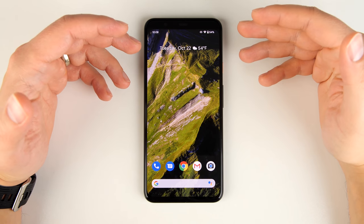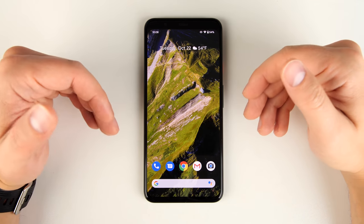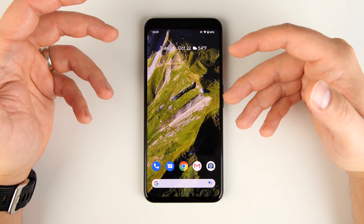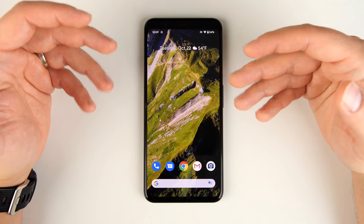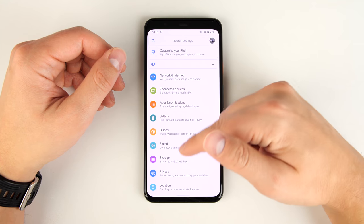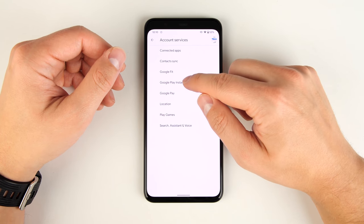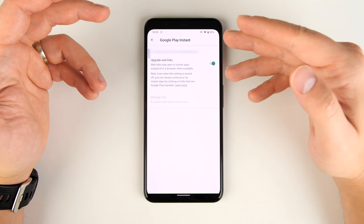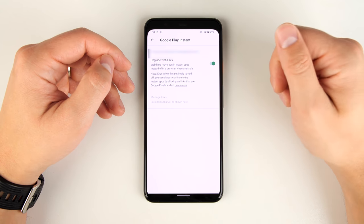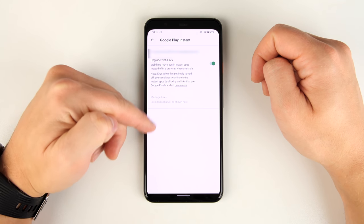Google Play Instant allows websites to open in applications without you having to download the application, giving you a much better mobile experience. This feature isn't on by default — to turn it on, go to Settings, scroll to Google, tap Account Services, tap Google Play Instant, and turn it on. Now anytime an Instant App is available for a website, it'll automatically open in that app. If you prefer not to use Instant Apps for certain websites, you can exclude those in the list.